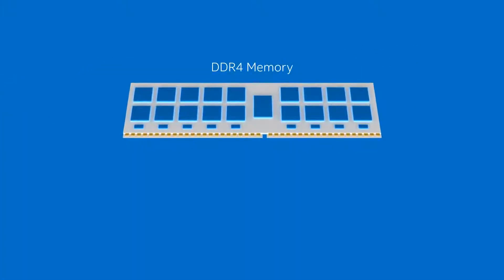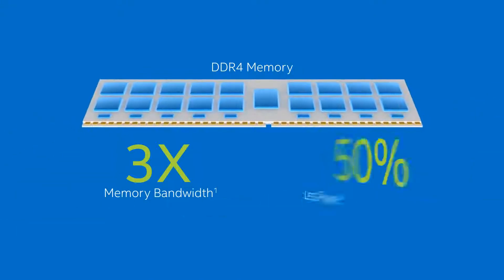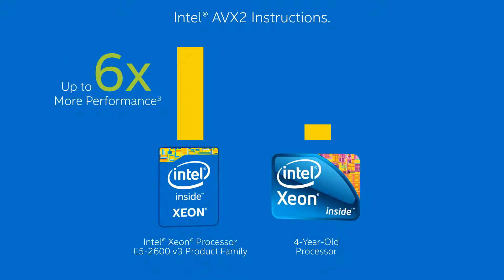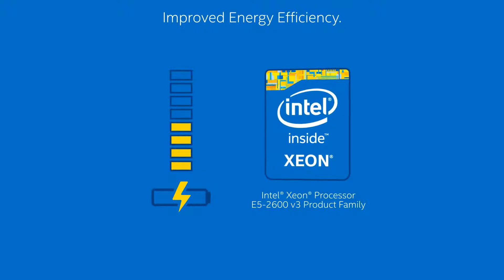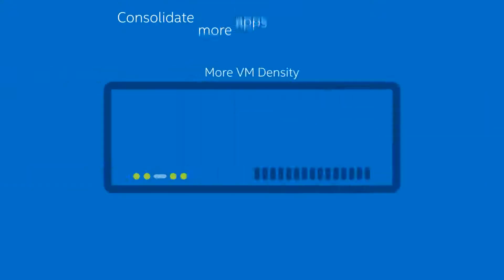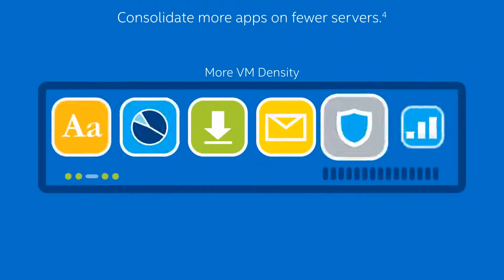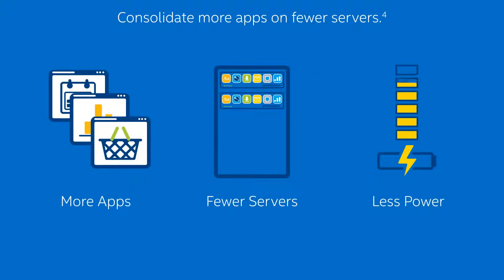Features like the latest DDR4 memory technology, which provides up to three times the memory bandwidth while consuming as little as half the power. And new Intel AVX2 instructions that can boost performance up to six times over a four-year-old Xeon processor. You get intelligent built-in power capabilities that improve energy efficiency, and the ability to support up to three times more virtual machines than servers just four years ago, so you can consolidate more apps on fewer servers using less power.